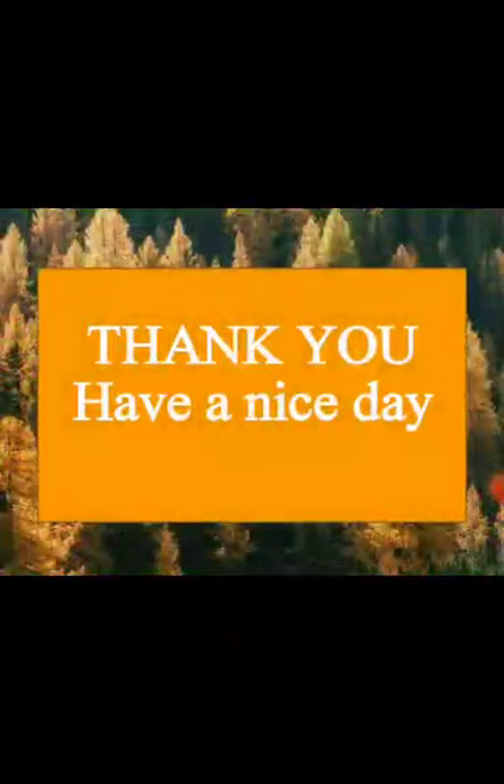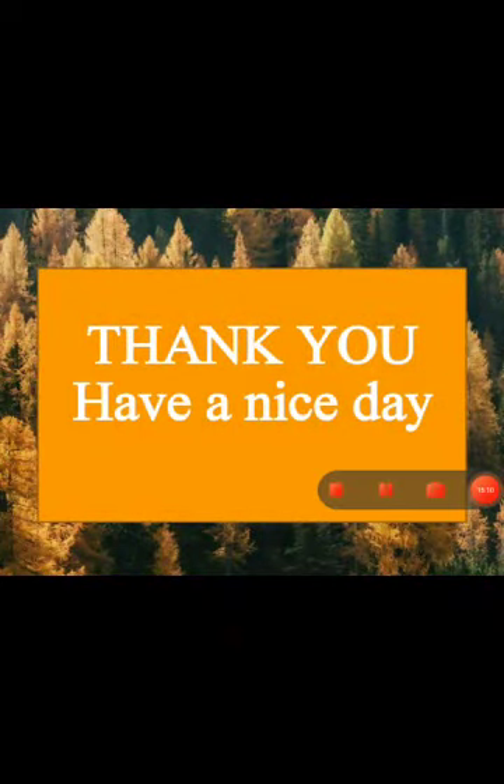So this was all about today's lecture. Thank you. Have a nice day. Hope you have got it well. Till the next lecture — stay home, stay safe. Goodbye.